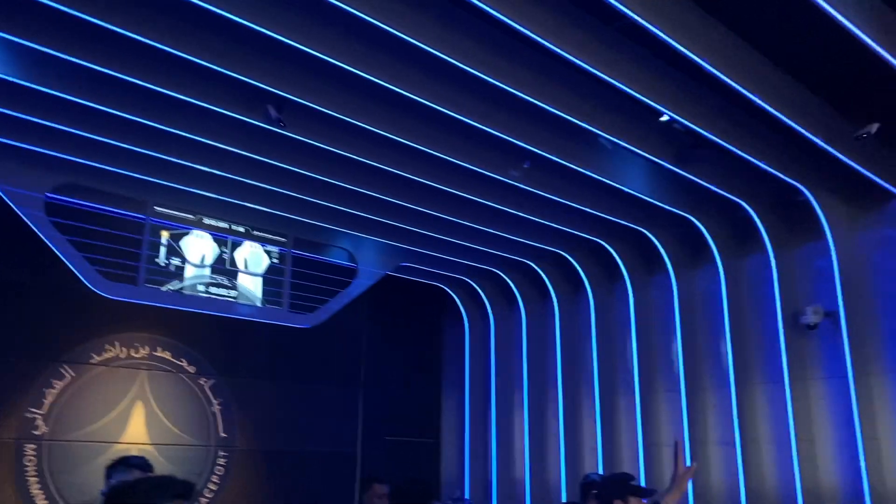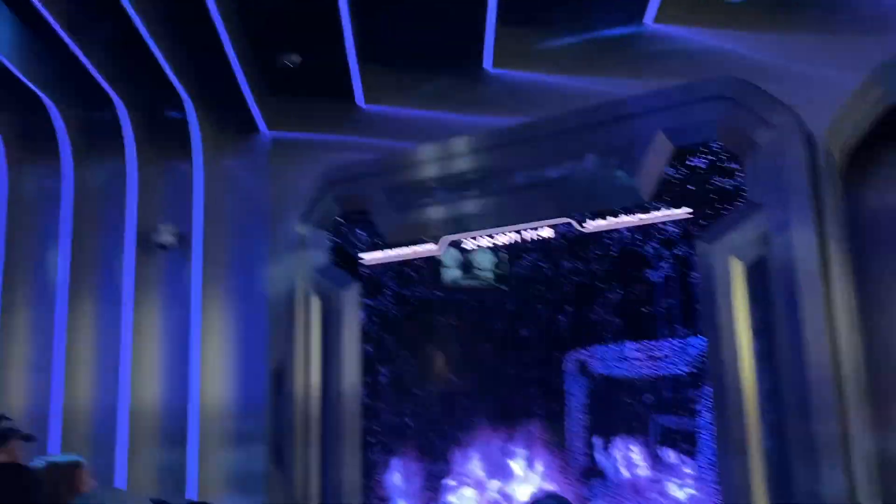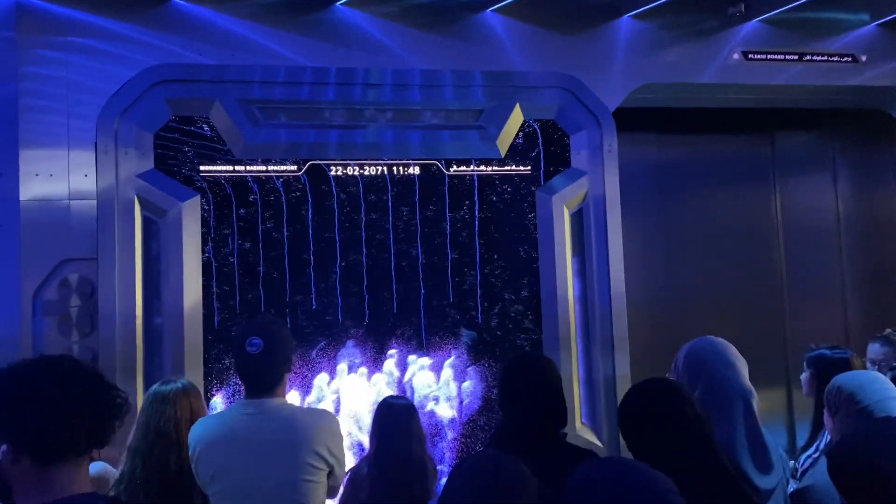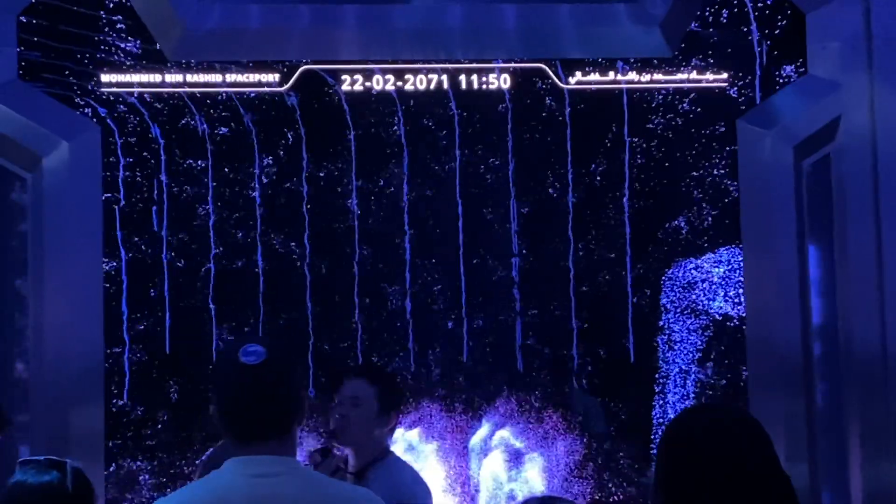Our first fun experience was entering a simulator which was preparing us for our blast off into space. Now it wasn't a real blast off, but it made us feel like we were heading to outer space. It was pretty fun just seeing the visuals and the sound and the feeling of what it could be like being inside a spaceship.